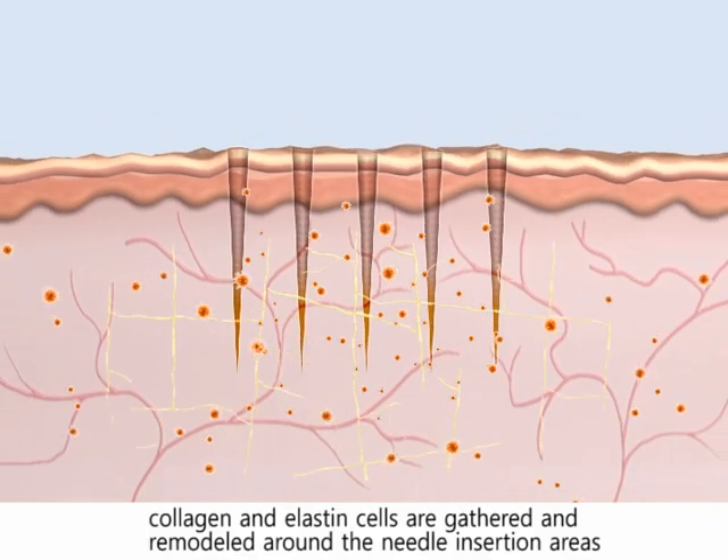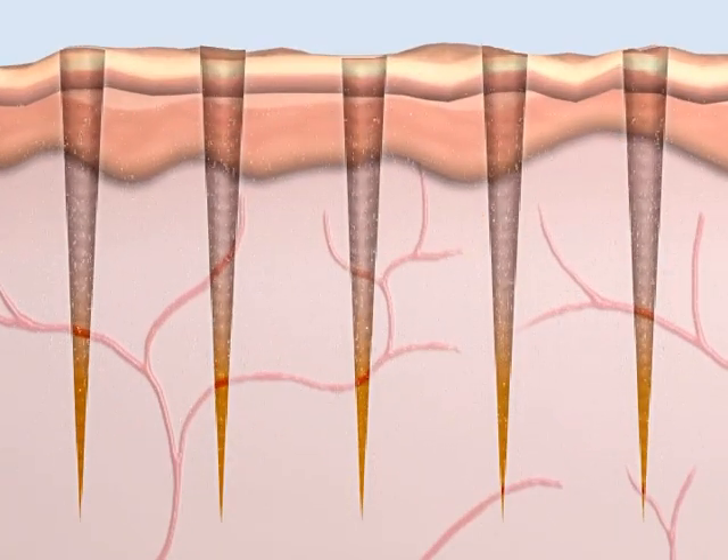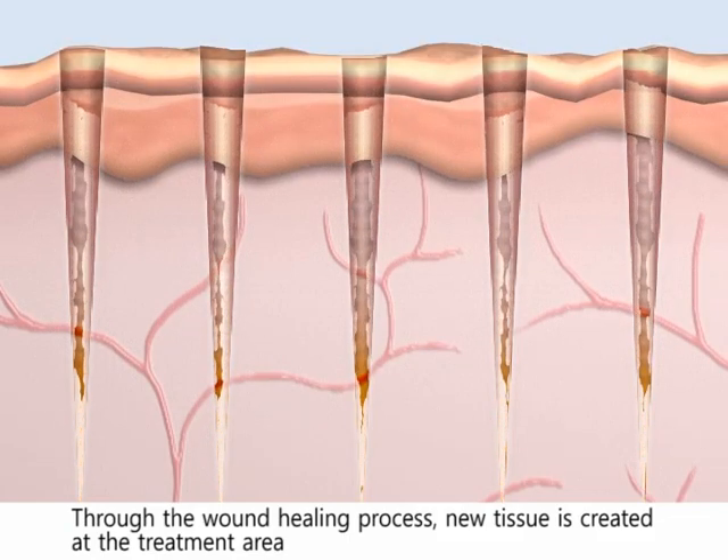Following withdrawal of the micro needles, during the dermal healing process, collagen and elastin cells are gathered and remodeled around the needle insertion areas. New tissue grows from the surface dermal layer towards the deeper layers.